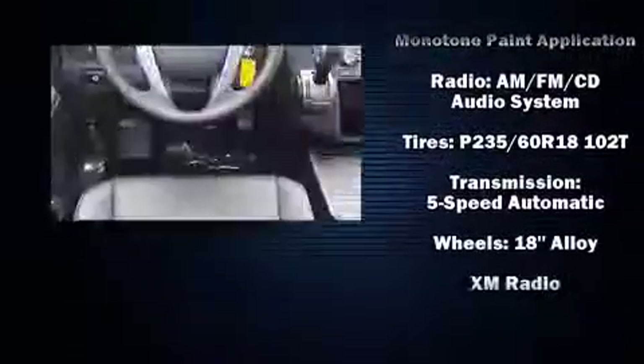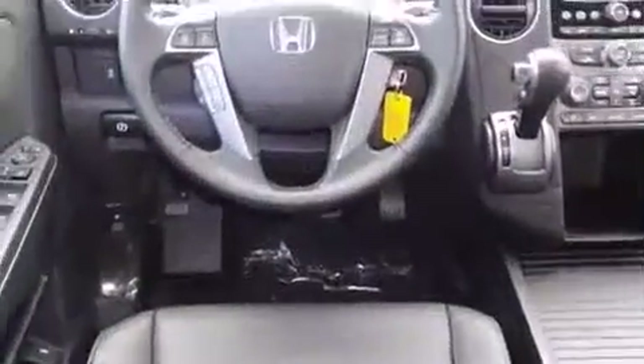Anti-whiplash front head restraints, a security system, and four-wheel disc brakes with ABS.